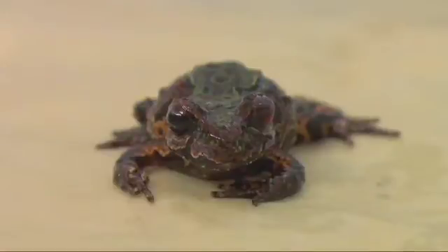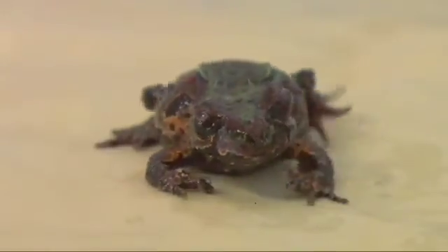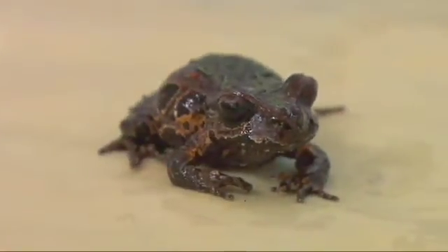They tend to keep still, but it does depend on temperature — the warmer they get, the more active they become. We get a focus and that's our photo.